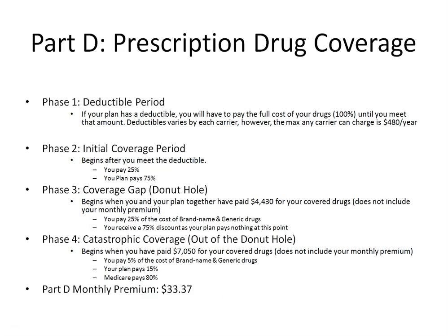Now let's look at Part D, which is your drug coverage. Medicare Part D covers your prescription drugs, which in many cases can be one of your biggest monthly costs. How much you and your Part D plan pay will change during the year across four different coverage phases. The first is your deductible period — if your plan has a deductible, you pay the full cost of your drugs until you meet that amount. Each carrier can charge different deductibles; however, no carrier can charge more than $480 for the year, which is the max deductible set by Medicare for 2022.